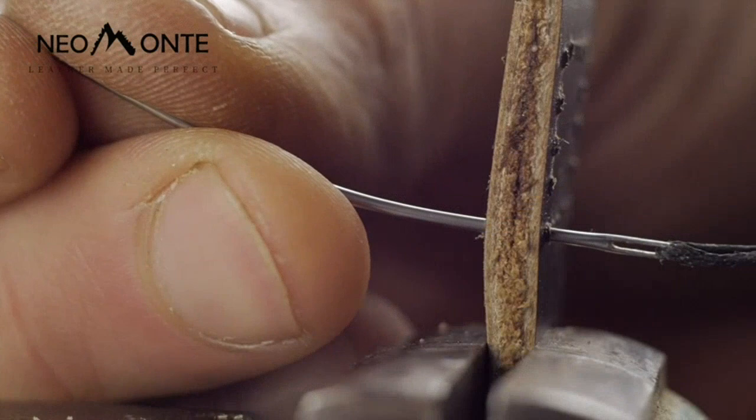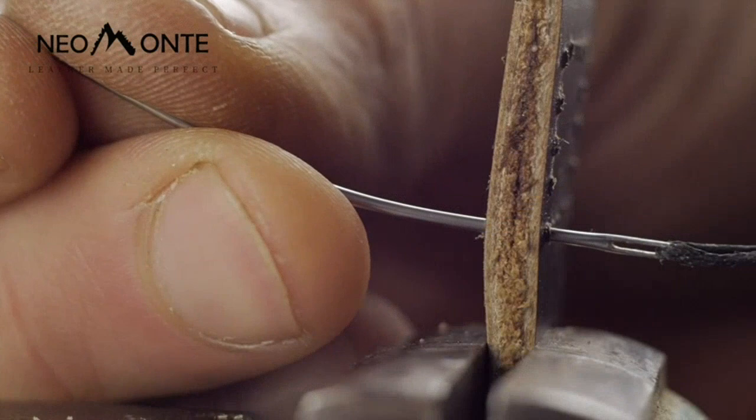The Vrit Blocking feature is a great addition and provides extra protection for my cards and IDs. I highly recommend this wallet to anyone looking for a stylish and secure wallet.